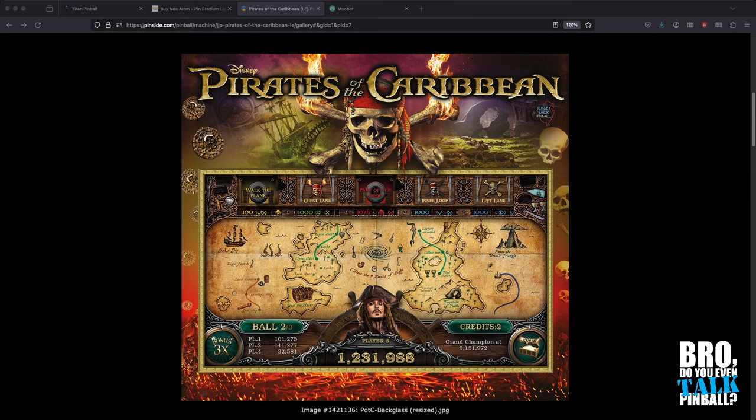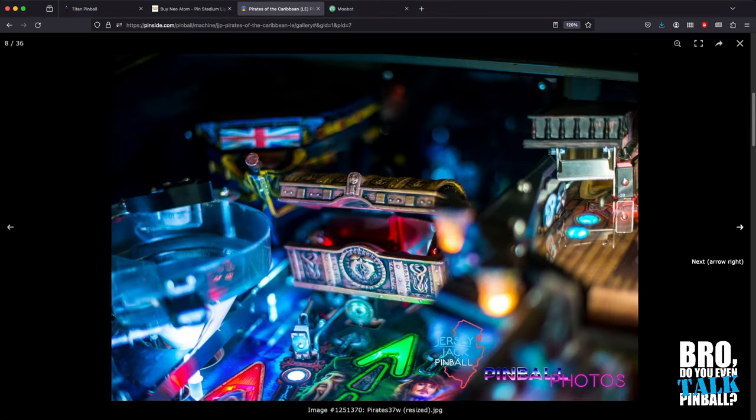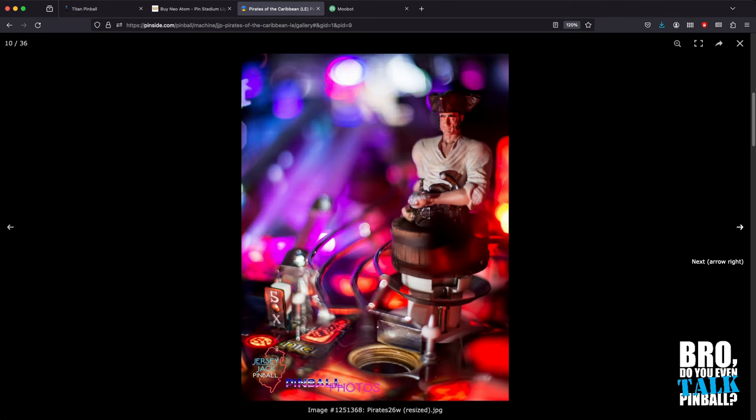This game went insane in value, and for good reason. Before getting into the review, there's a story behind this game — you kind of have to address the elephant in the room: why is it so much?